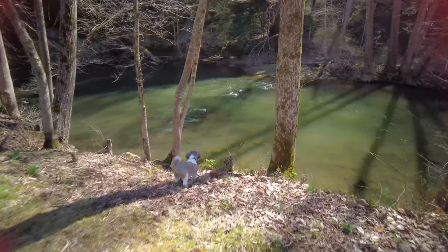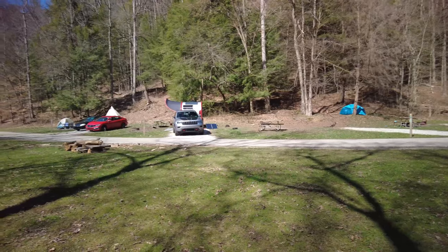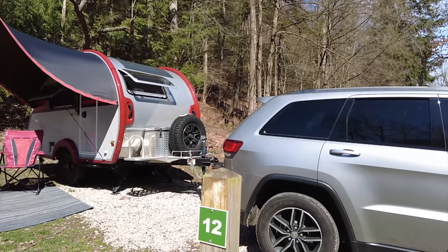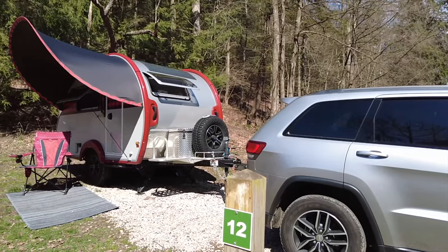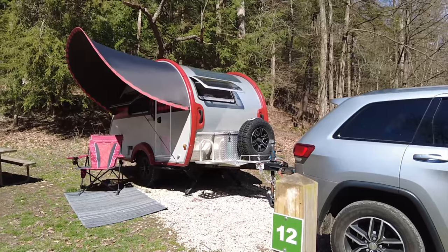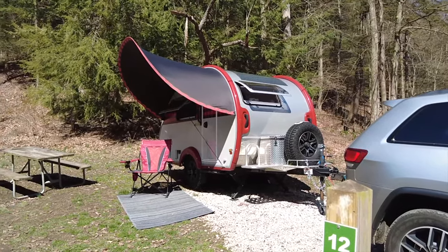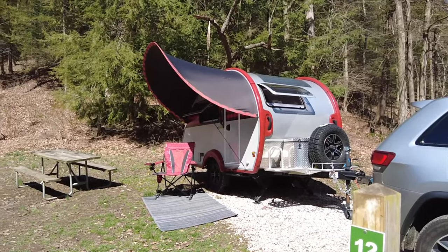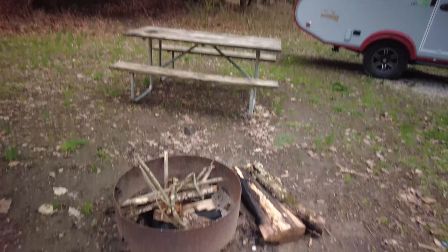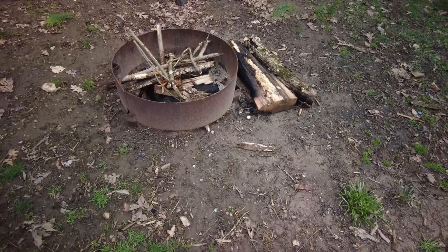This campground has no hookups, so I filled my freshwater tank before I left home and relied on the batteries in my Tab, as well as my Goal Zero Yeti 1000 lithium battery for all my power needs. The sites in the primitive campground are rather small, and large rigs would be ill-advised to attempt to stay there. Each campsite has a picnic table, a fire ring, and a small area to park.